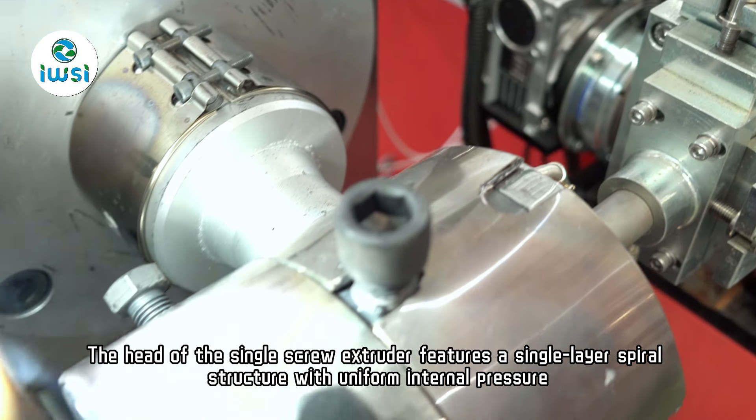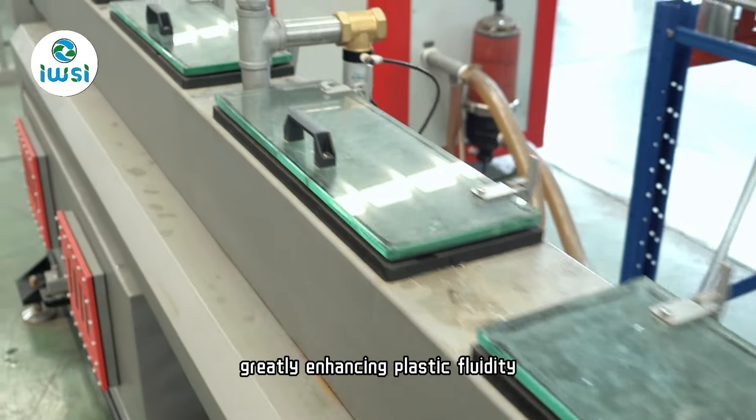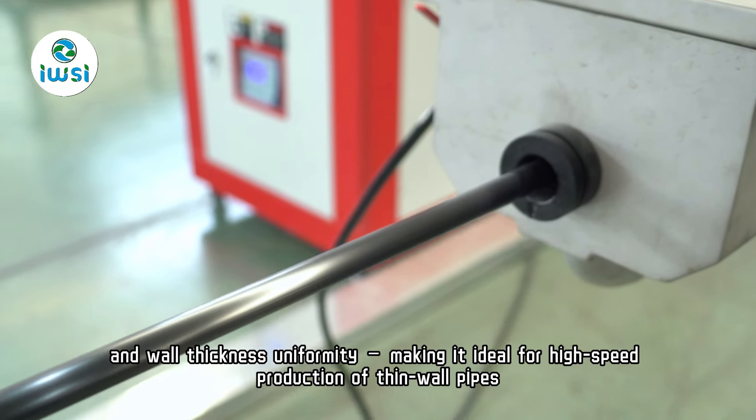The head of the single screw extruder features a single layer spiral structure with uniform internal pressure, greatly enhancing plastic fluidity, product glossiness, and wall thickness uniformity, making it ideal for high speed production of thin wall pipes.